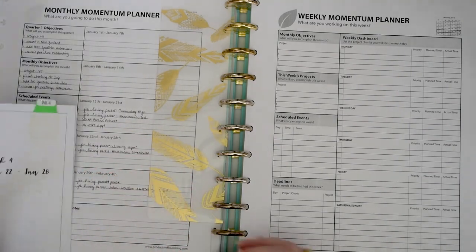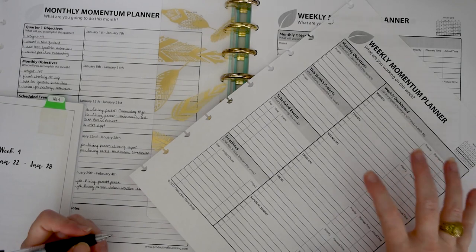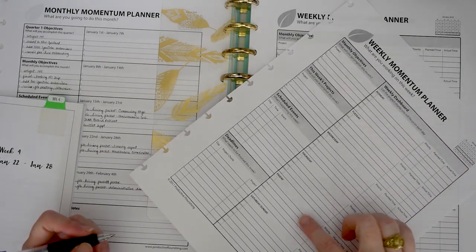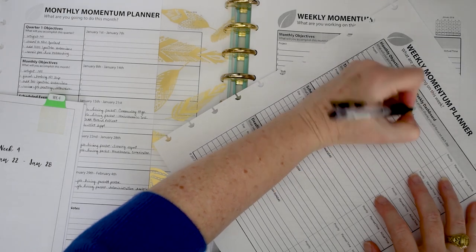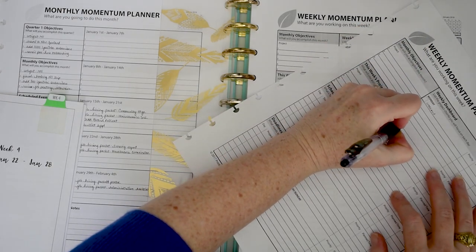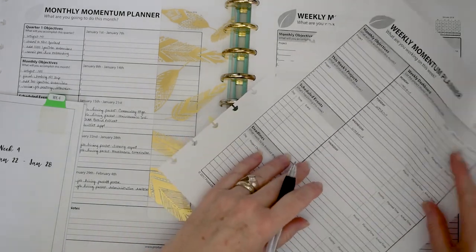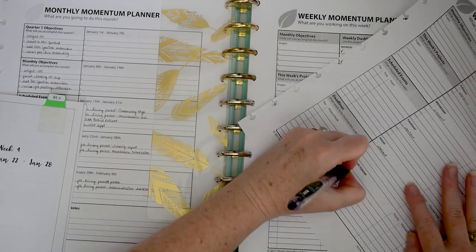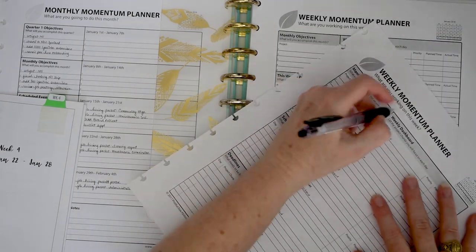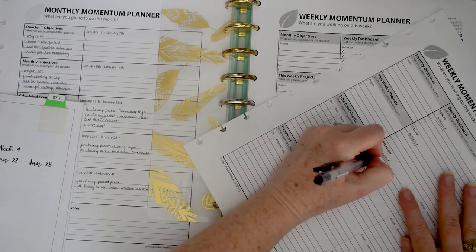The first thing I like to do — on the momentum planner, the first thing I write on each of the days is my workout. So I'm going to go ahead and put that in. It can change, so I'm usually fairly generic about it, but because it's important to me, that's usually the first thing I want to pencil in.